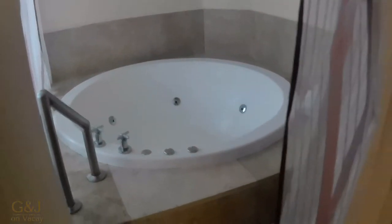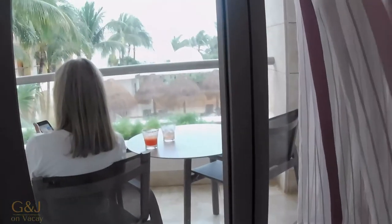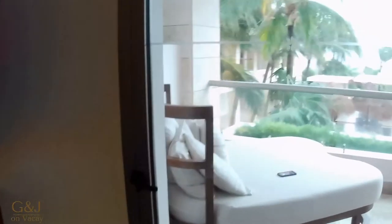Turning to the right, you can see the jacuzzi tub just off the lounging area. It goes outside, so you can open up the curtains and be right outside in the jacuzzi tub — it's really lovely.